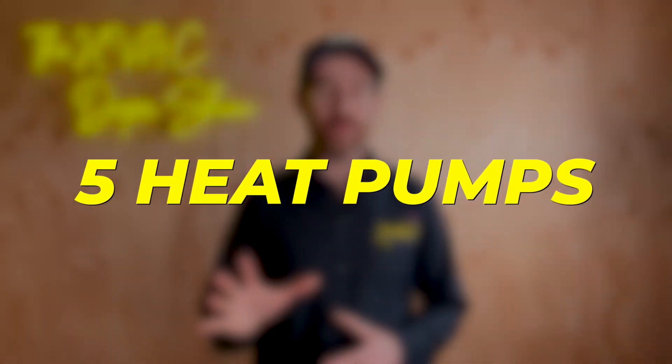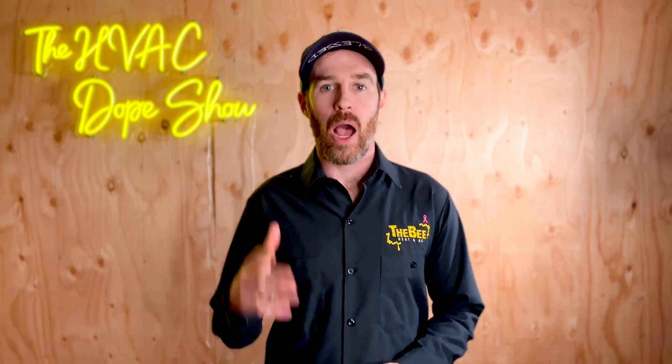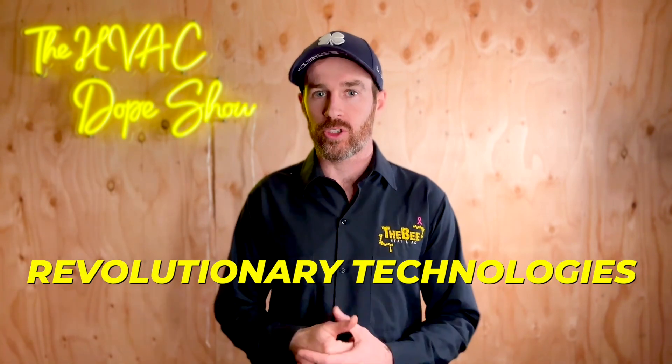In this video, we're going to talk about five heat pumps you probably had no idea even existed, and we're also going to talk about how and why these are revolutionary technologies.